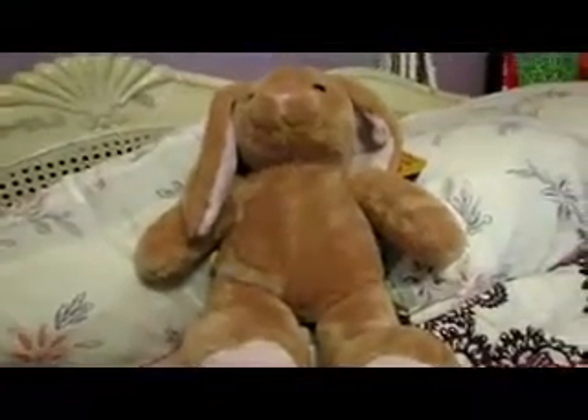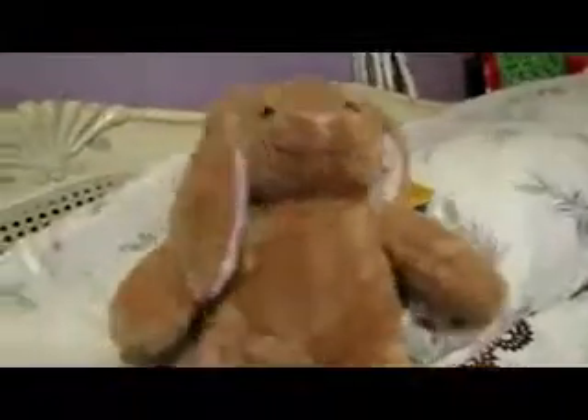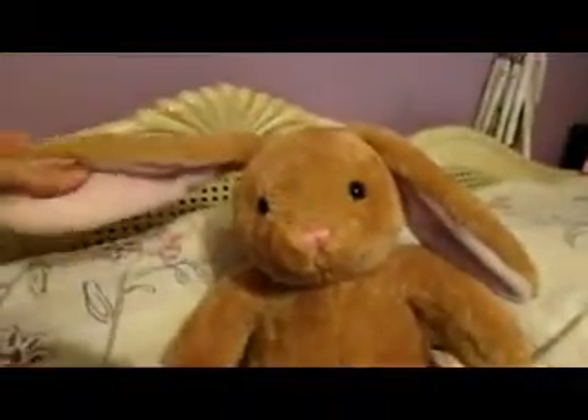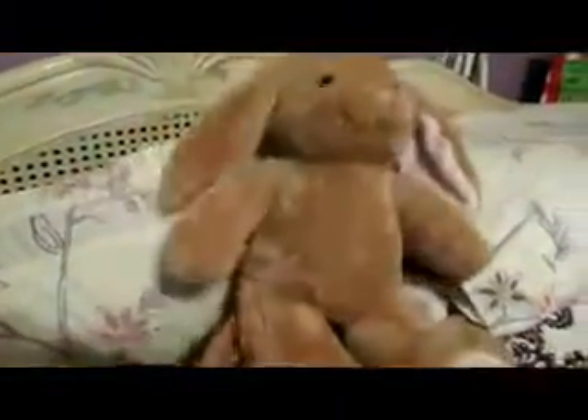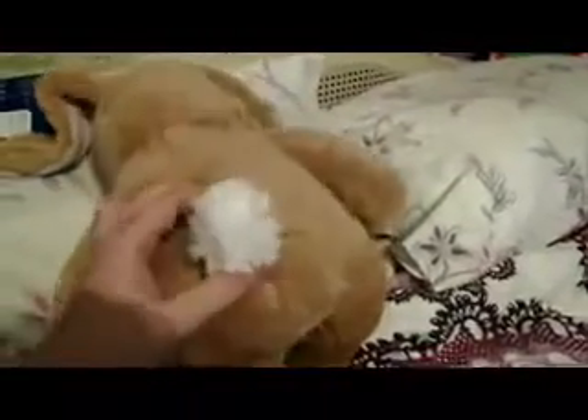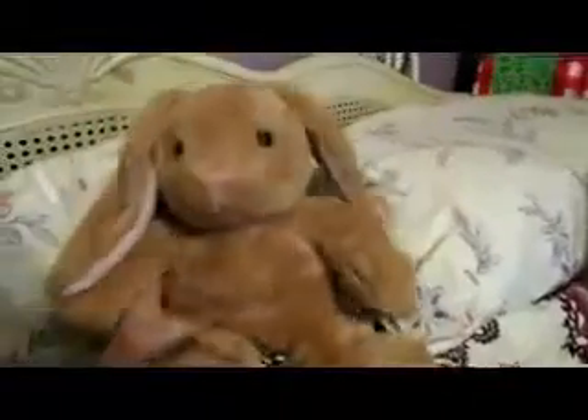One last thing I got at Build-A-Bear that I forgot to show in the previous video — I'm going to add it on. It's the Little Bunny Big Ears, I think it's called — Little Bunny Big Ears. This is what it looks like, it's really cute. I didn't get an outfit for her, but I'm going to use one of my old outfits. She's pink all over — the body is pink and the inside of her ears is pink. But what bothers me is the tail is white. I wish it was pink or brown, but yeah. So that's what I got at Build-A-Bear.